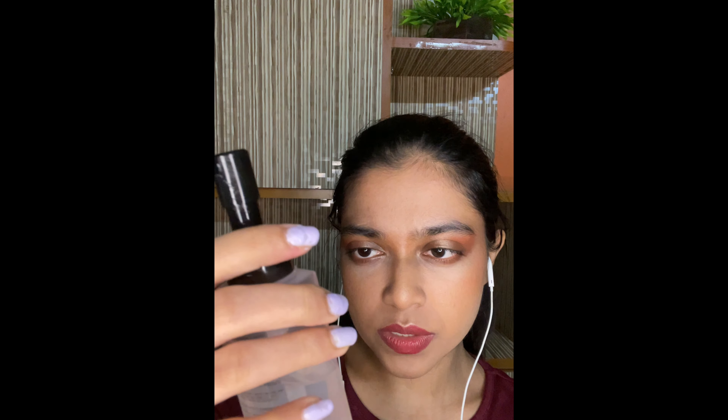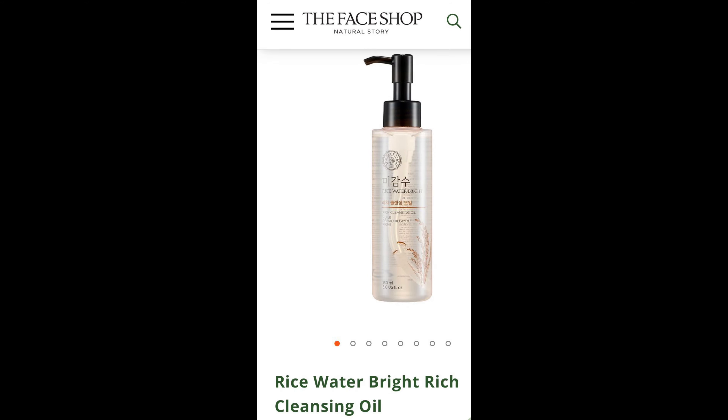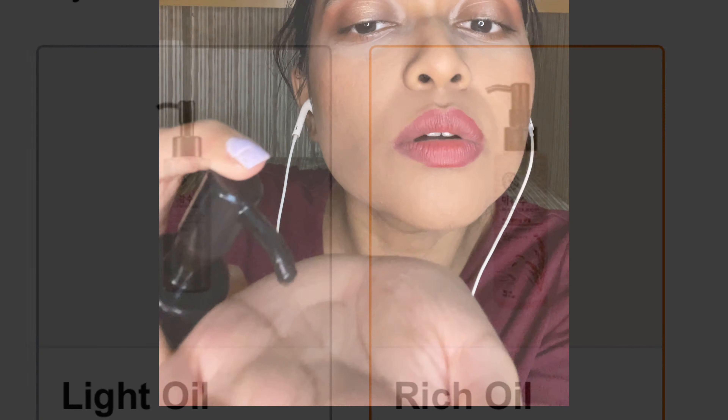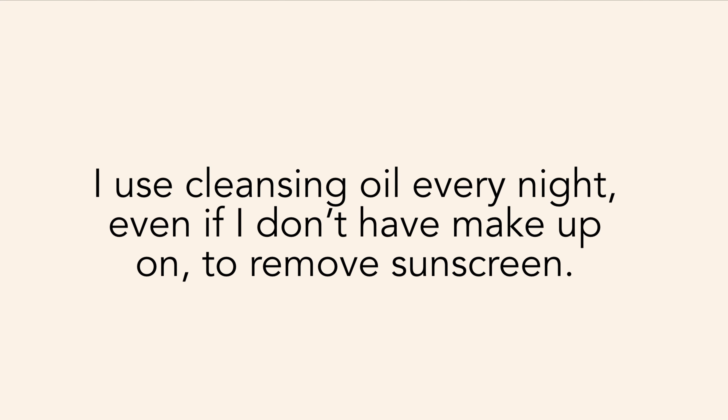Cleansing oil. I use the Rice Water Bright Rich Cleansing Oil by The Face Shop. Squirt some on here, and then I just go in. Put it on my eyelid. This does a pretty good job at dissolving all my makeup.